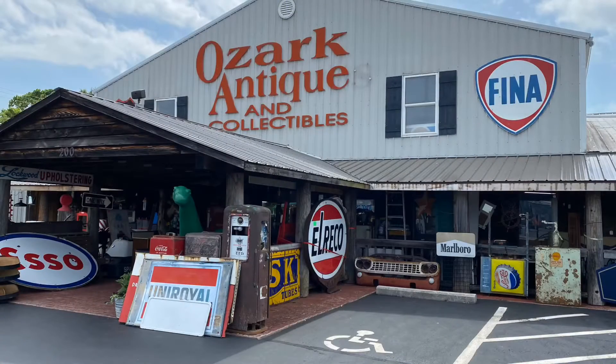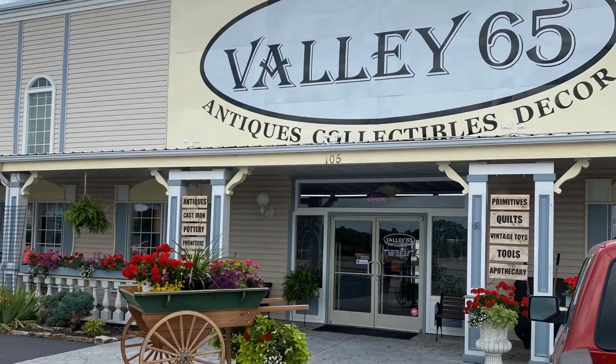Hey guys, I'm Dori from the blog This Full Life Vibe. Today I want to take you antique shopping with me. We recently spent a weekend in Branson and on our way home, driving through the Ozarks, there was a shopping center off Highway 65 — Ozark Antiques. There were four large buildings full of antiques. It was amazing, so much fun. We pulled off and spent probably an hour and a half to two hours — we could have spent all day there.